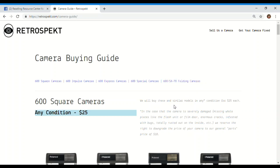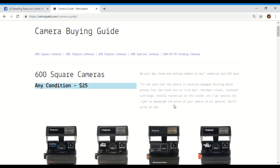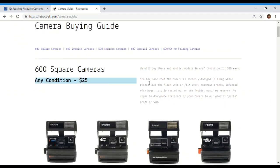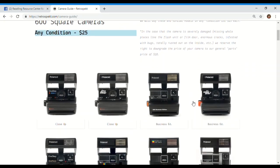You can see the 600 square cameras any condition for $25 — that's a B or C grade. There is a disclaimer that if it's in severely damaged condition, they'll downgrade to their general parts price of $10. It shows you exactly what cameras they're willing to buy.